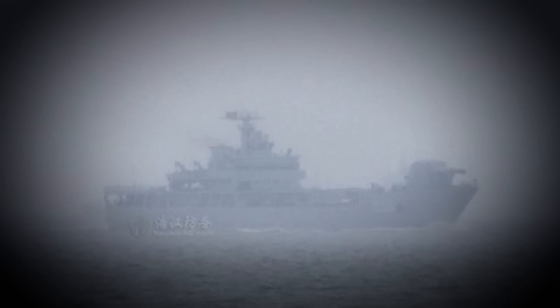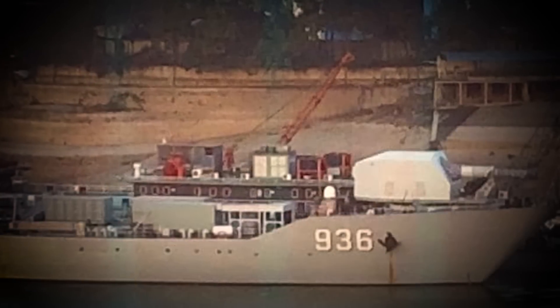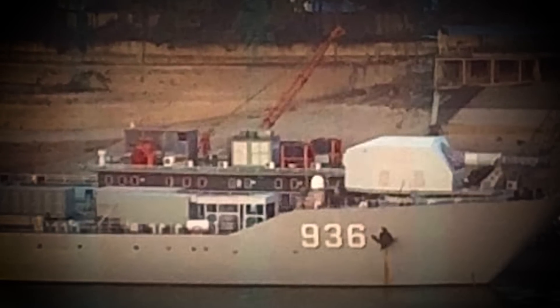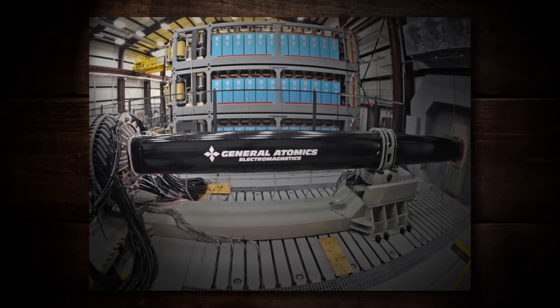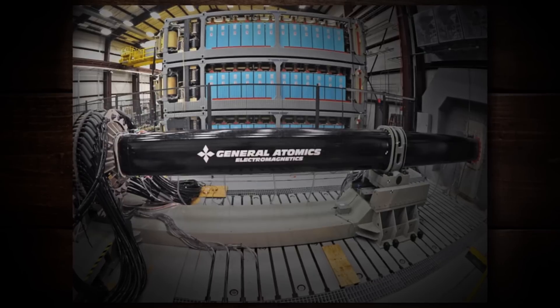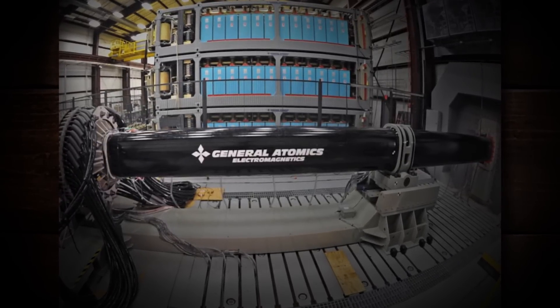Now, are railguns in use today? That is a very good question, and the best answer I can give you is yay and nay — kind of. Although there's been a lot of testing going on, in 2018 it was heavily rumored that China's ship, the Haiyang Shun, had an experimental EM rail attached onto it, making it the first ship to have some form of working railgun installed. The U.S., one of the leads in technology, has plans to put this on naval ships and test it, but there's nothing conclusive as of the time of recording this episode.